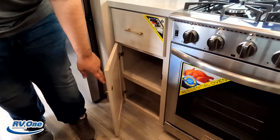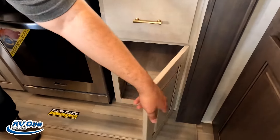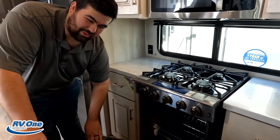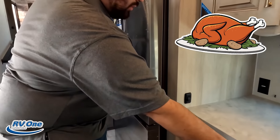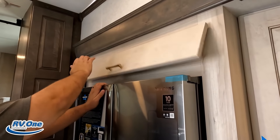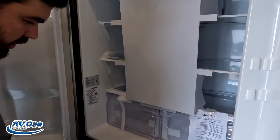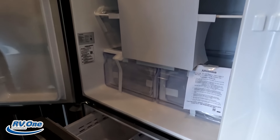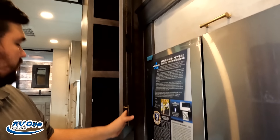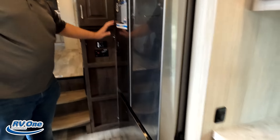Behind me there's storage here, here, and there. All around this area, and there's a microwave — it's a convenience microwave, not convection. Nice window right here. Good counter space on both sides of the range, which is a nice four-burner Insignia cooktop with an oven. Plenty of storage on both sides.